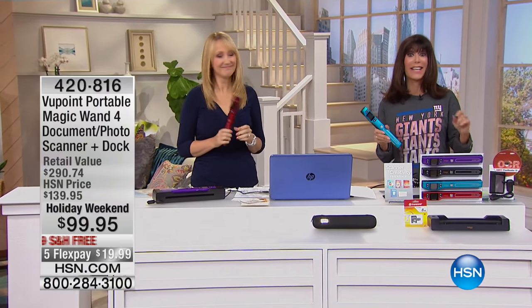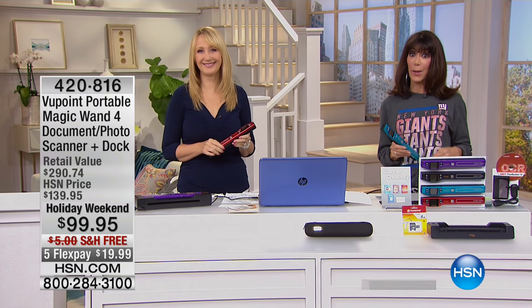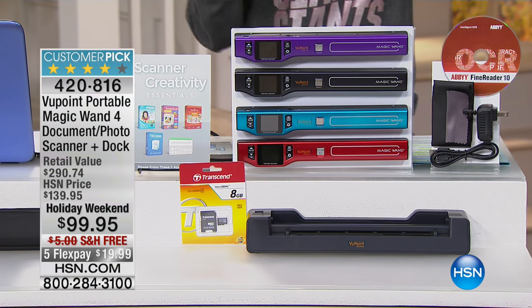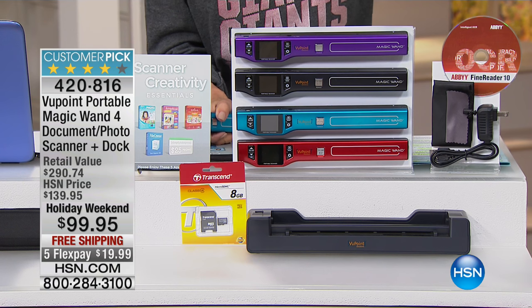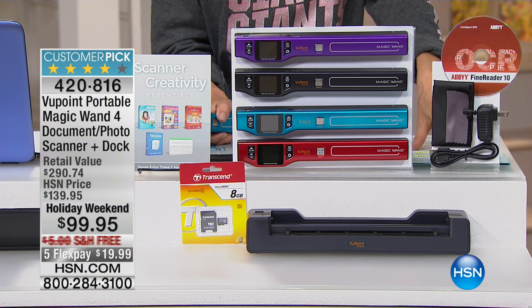Number one, the best-selling electronic here at HSN. Thank you for being with us. My name is Bobbi Rieke Carter, and Ms. Lori Leland is here today. We are celebrating our fabulous Labor Day weekend with a great value. I have to let you know that right off the bat because at the regular price, it's almost a $300 value — but at $139.95, it's a huge customer pick at HSN.com.